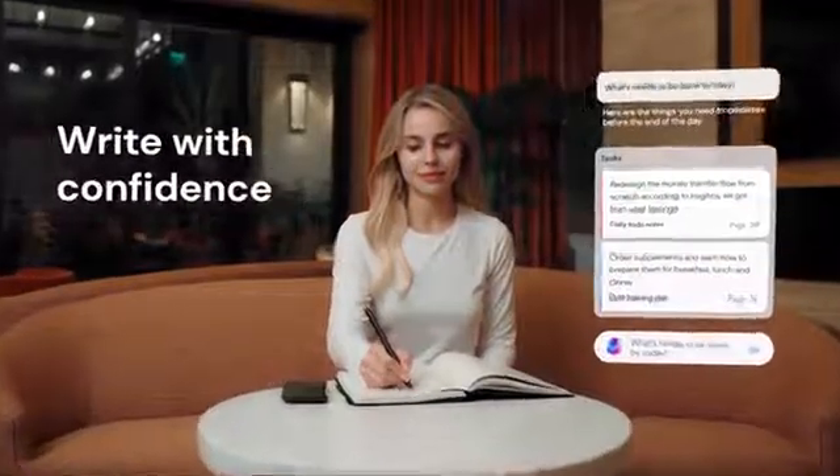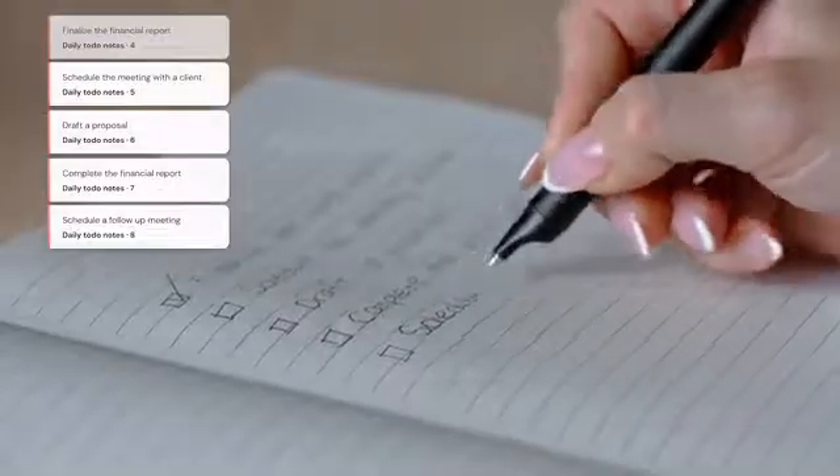With tasks jotted, they are recognized immediately. Check one off, and it updates seamlessly. And those notes from last week's meeting — a quick chat, and they pop right up.